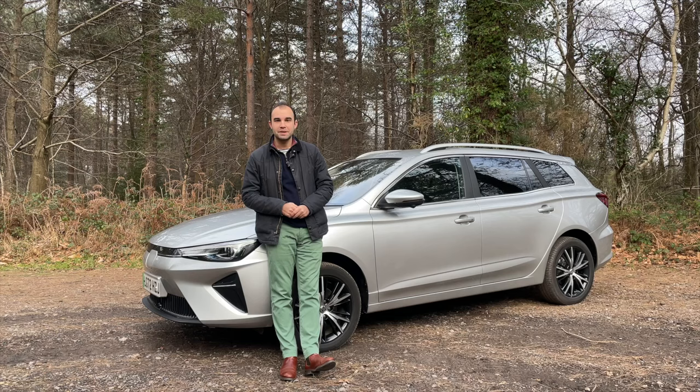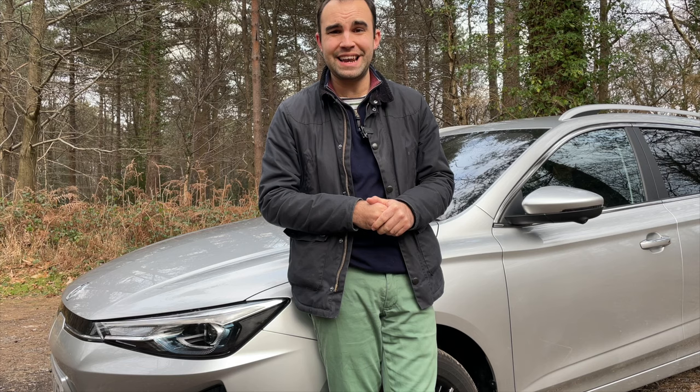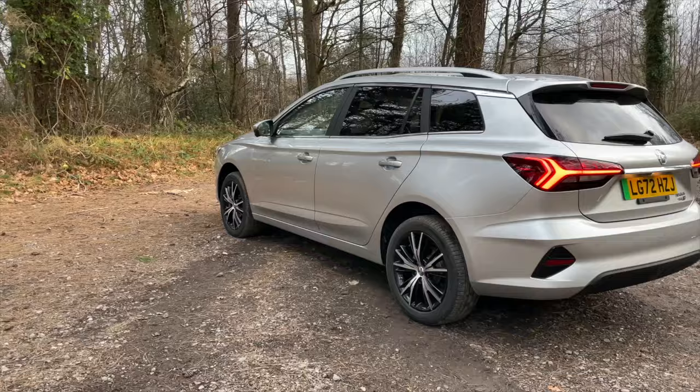The car was called the MG5 and pretty much in an instant it really changed the electric car market. It became the first electric estate car you could buy, offering a lot of interior practicality, a decent range, and it was good value for money. This is the new updated model and I'm going to find out whether all of those appealing characteristics have remained or whether MG have spoiled the recipe.